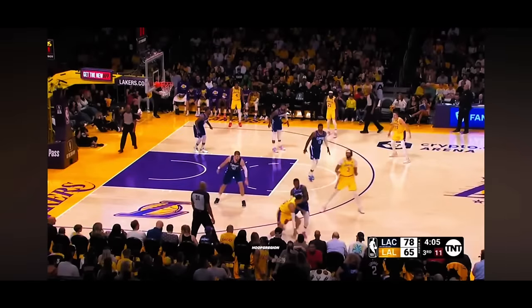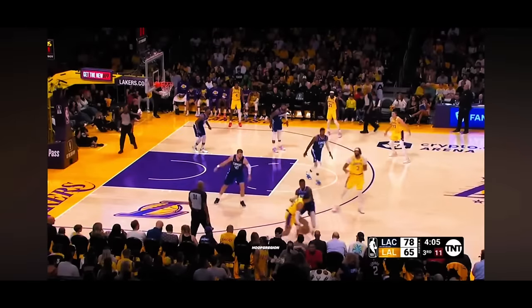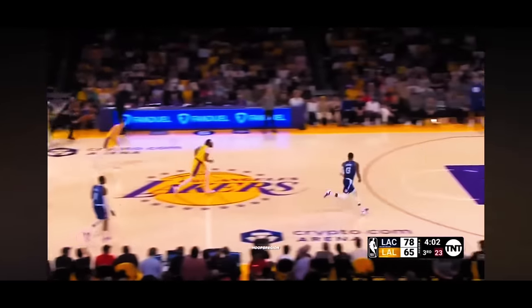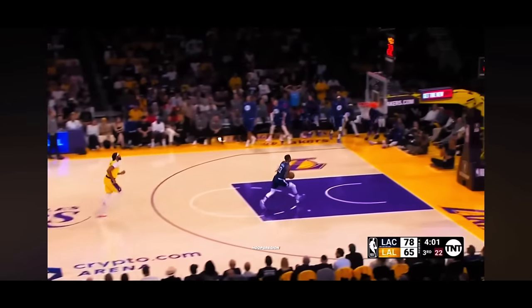You're going to always hear me raving about Paul George's two-way ability. Watch how he gets this easy steal on Anthony Davis and takes it full court for a wide-open dunk. How has this man never won a Defensive Player of the Year award?